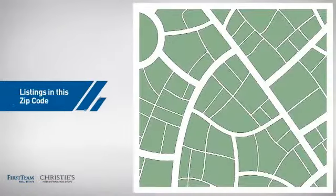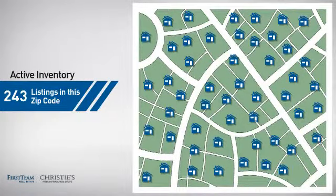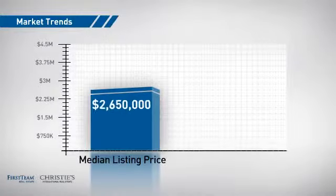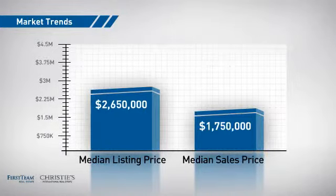Wondering how it stacks up against the competition? There are now just over 240 homes on the market within this zip code, with a median list price of just under 2.7 million dollars and a median sale price of just under 1.8 million dollars.